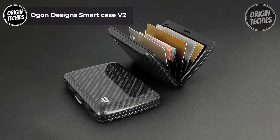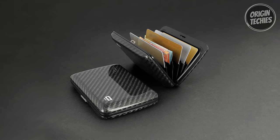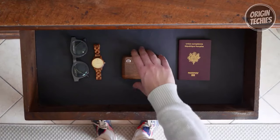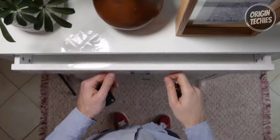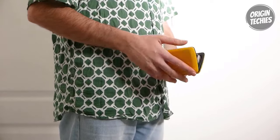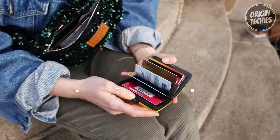Ogon Designs Smart Case V2. The Ogon Designs Smart Case V2 is a sleek and secure solution for your everyday essentials at $60. This banknote-sized aluminum wallet is built with durability in mind, featuring a metal clasp designed for intensive use, ensuring it remains unbreakable even in the toughest conditions. The Smart Case V2 also features a hidden compartment for storing essential documents.